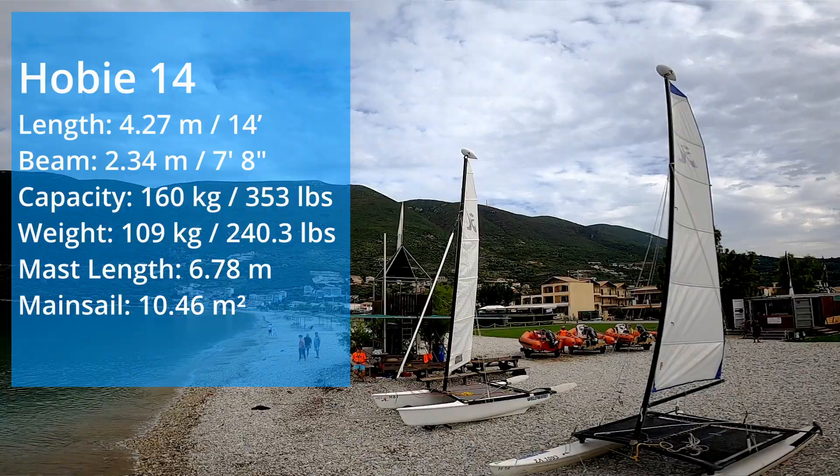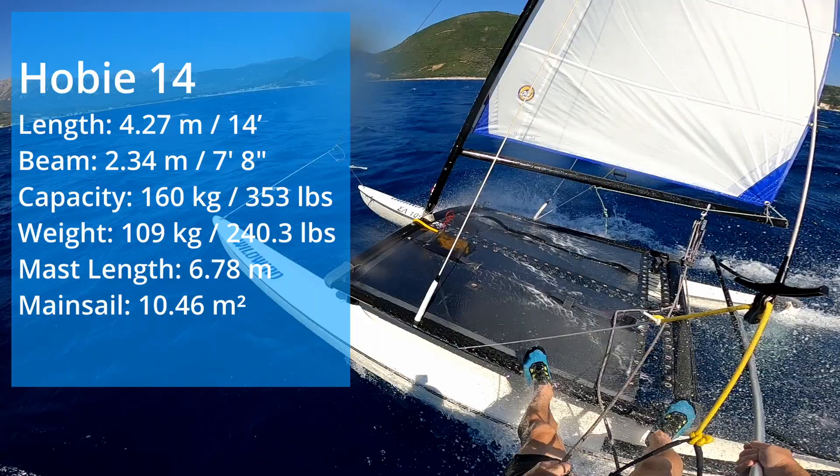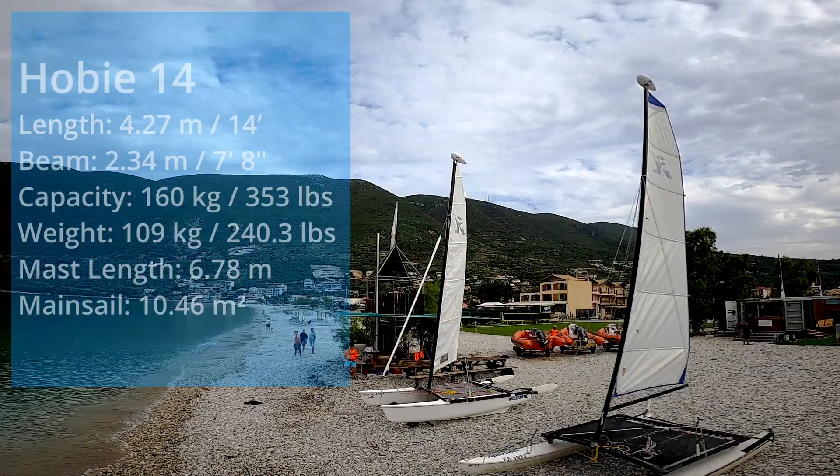The original Hobie Cat from the 60s — it's got the asymmetric hulls and a powerful mainsail. Very much a single-handed boat and possibly the most difficult boat to sail that we have in the whole boat park, but when you get this bad boy moving, it feels absolutely fantastic.